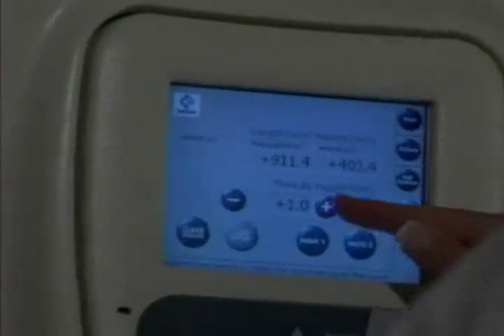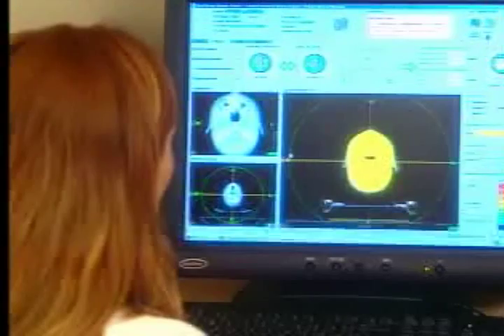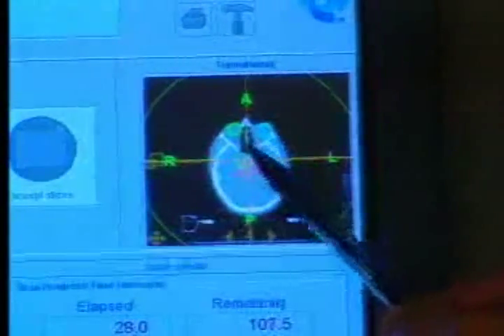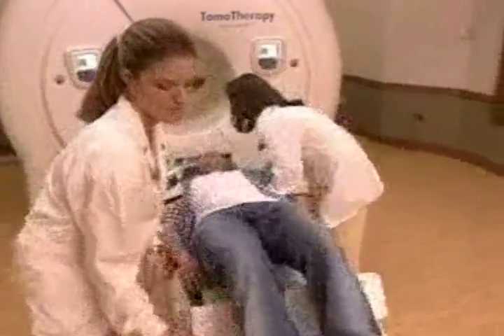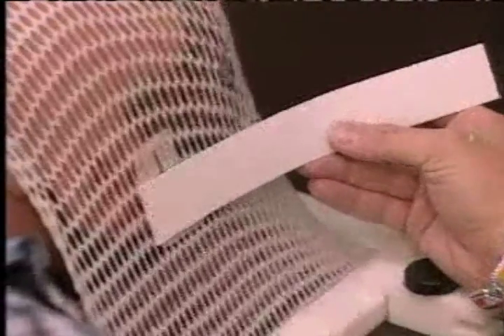Another key difference is the way Tomotherapy sets up and delivers radiation to the patient. Tomotherapy takes Intensity Modulated Radiotherapy, or IMRT, to the next level by allowing doctors to perform a CT scan immediately before each treatment. This way, doctors can verify the position of the treatment area and make adjustments to ensure the radiation hits the targeted area. The rotating helical beam precisely conforms the radiation dose to the size, shape, and location of the patient's tumor while avoiding surrounding healthy tissue.